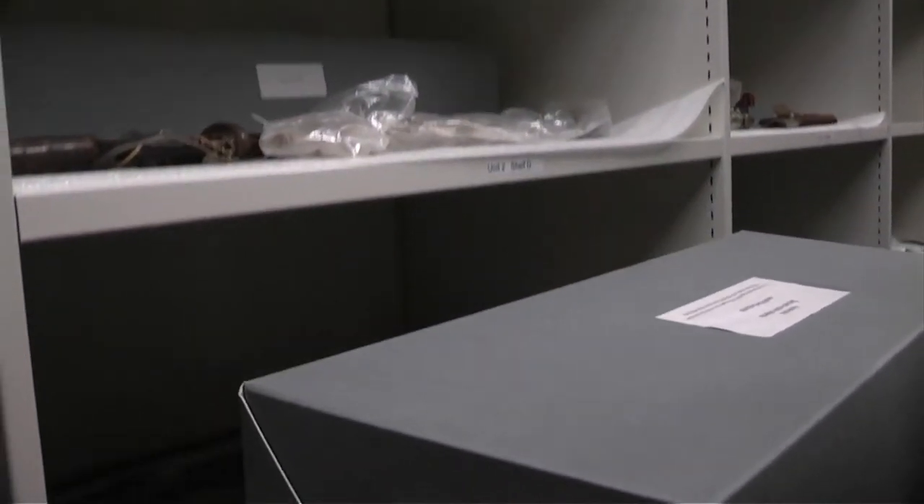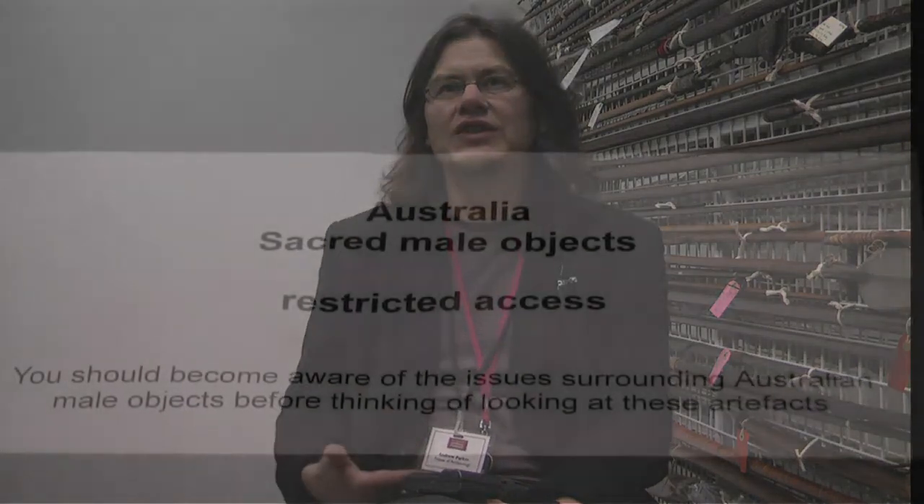In our collections we have some religious items that are only meant to be seen by men — some Australian Aboriginal items — and those are in storage with the box clearly labelled saying there is a restriction on them. Personally I wouldn't want to impose that on visitors, and if a visitor wants to see those items I would leave the decision to them, obviously telling them that the original creators intended them only for a male audience.